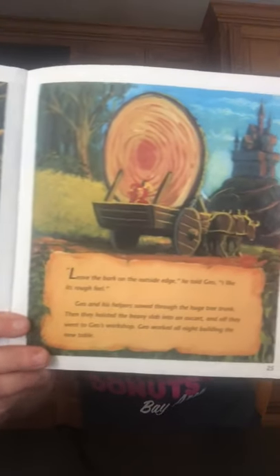'Don't you see, Father? There's your table.' Lady Di got off her horse for a closer look. She stood on her tiptoes and stretched her arm up as high as it could go, and her fingertips just met the upper edge of the trunk. 'It should be big enough,' she said. 'This part is as tall as I can reach, and the wood seems to be of good quality.' Circumference summoned Gio to cut a cross section of the trunk to make it into a table. 'Leave the bark on the outside edge,' he told Gio. 'I like its rough feel.' Gio and his helpers sawed through the huge tree trunk, hoisted the heavy slab into an ox cart, and off they went to Gio's workshop. Gio worked all night building the new table.